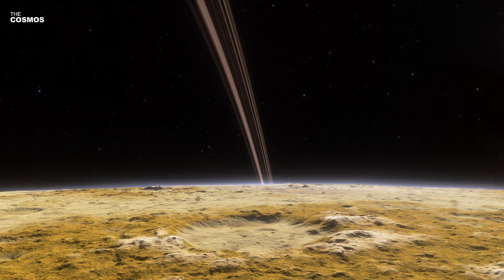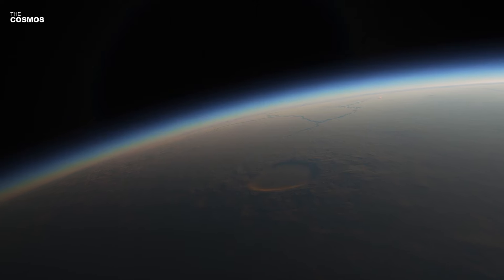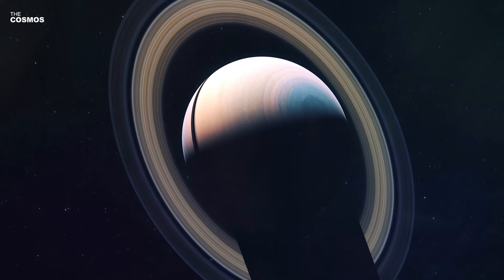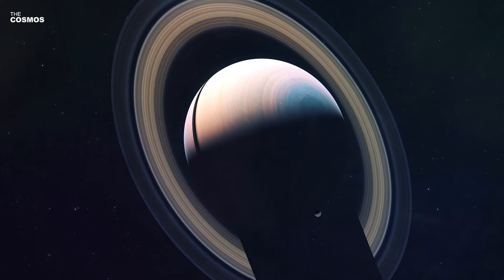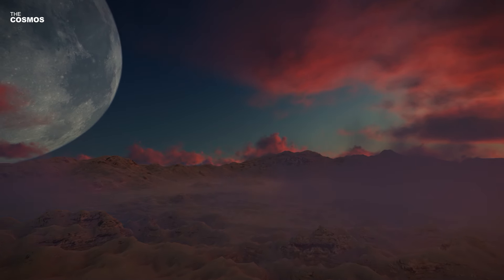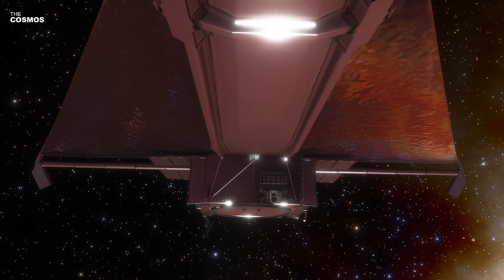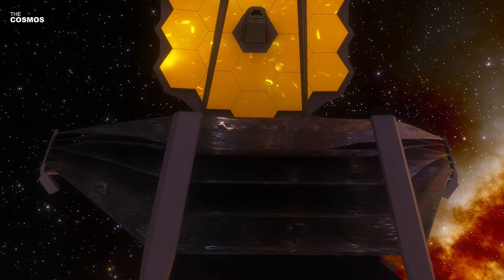This leads to intriguing scenarios: either GJ 9827D is a rocky planet with a boiling, watery envelope, or undergoing a similar process with its gaseous atmosphere. Discovered in 2017, its size and mass hint at a rocky nature, but further observations are needed for confirmation.